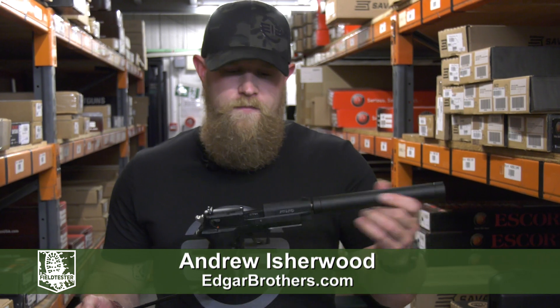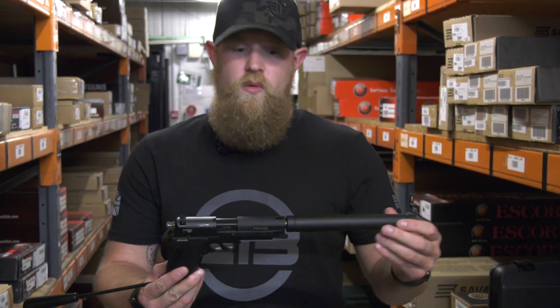This is the GSG Firefly, styled off a well-known combat pistol.